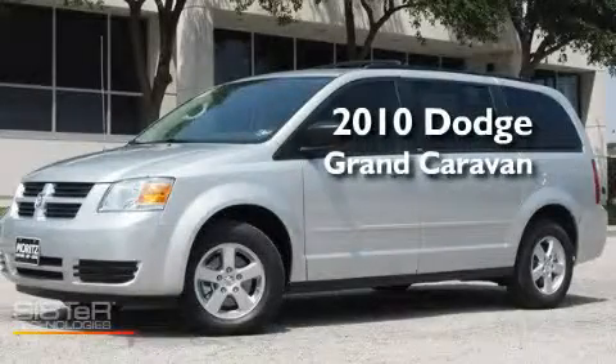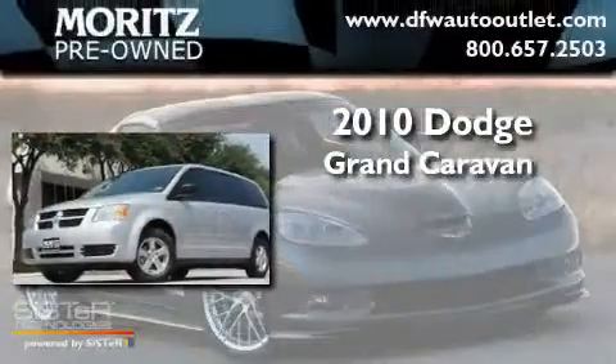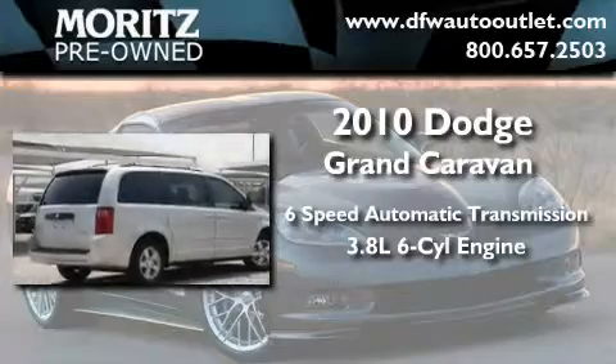This is a brand new 2010 Dodge Grand Caravan. This minivan has an automatic transmission and a 3.8 liter V6.